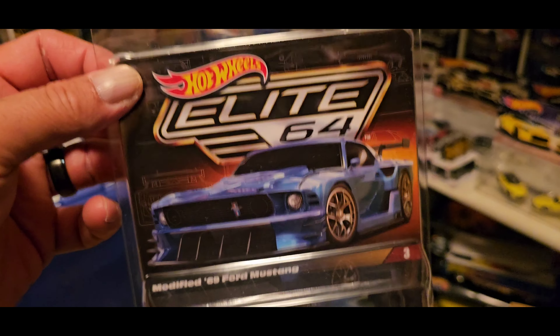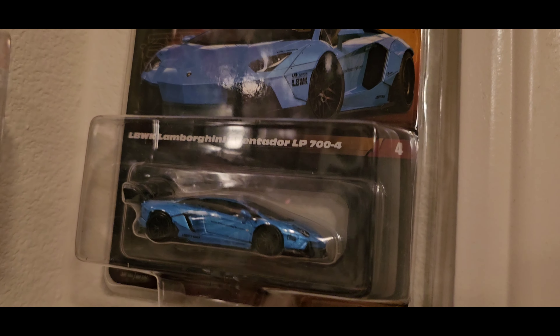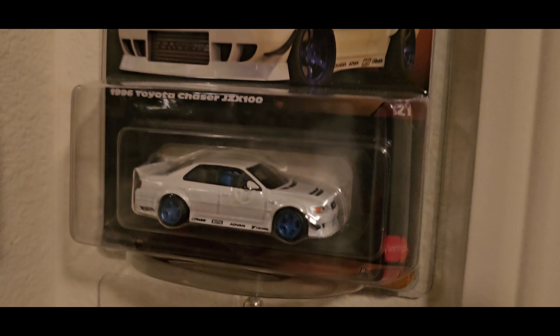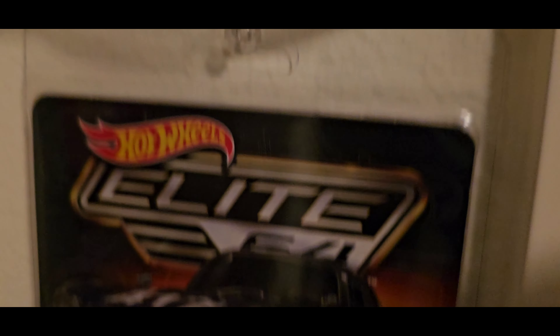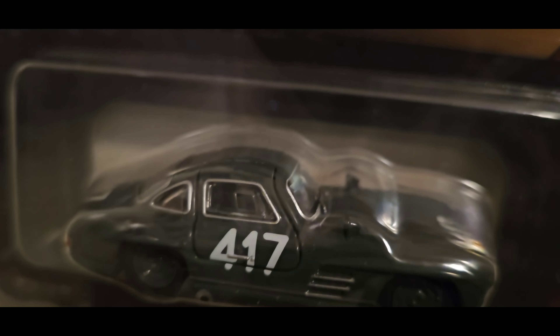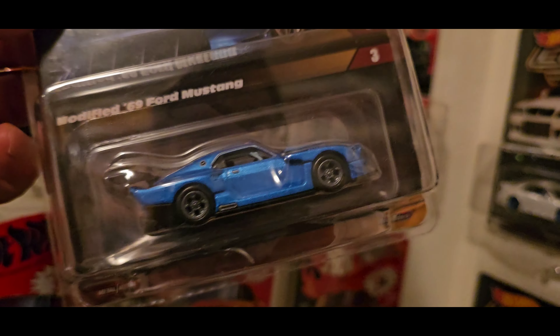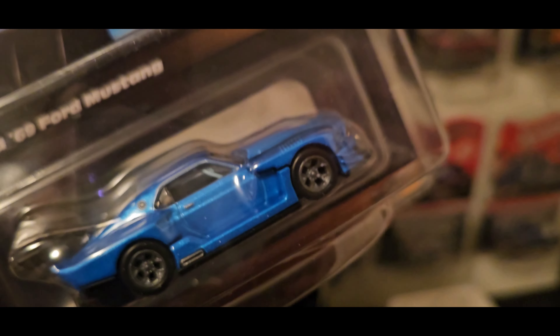Super, super clean. And this one's going to be hanging with my other ones — like the Aventador, the Chaser, the Toyota, and the Mercedes-Benz 300 SL. That's number one, that's two, this makes three, and the Aventador is four. Super clean. Can't wait to see what the next one is.